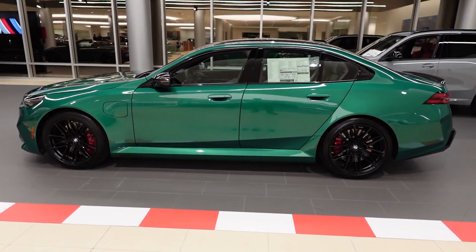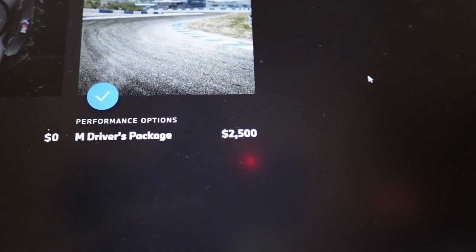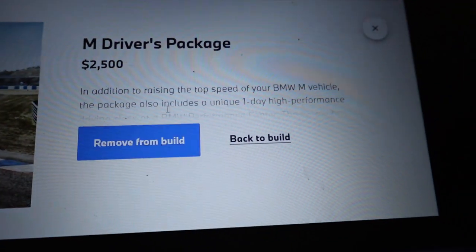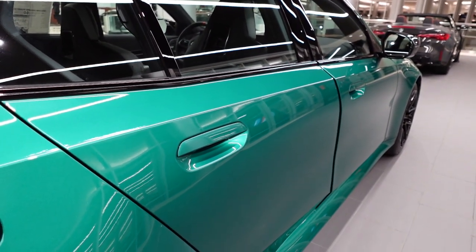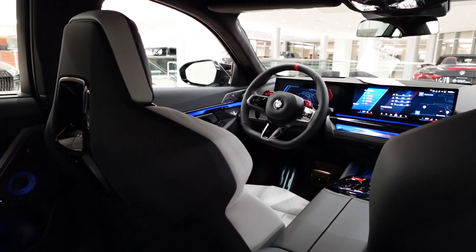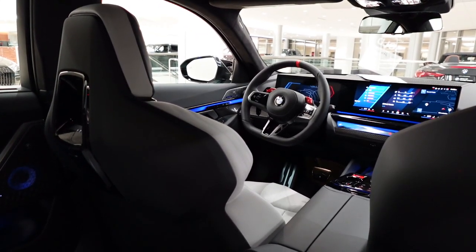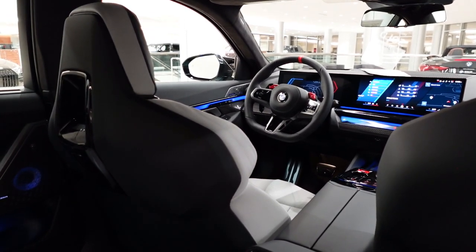The M5 has a top speed of 155 miles per hour, but with the optional M Drivers package, the M5 is then capable of 190 miles per hour. Drivers can also opt to turn off the all-wheel drive system if they so choose, for drifting purposes or for more fun on the track.